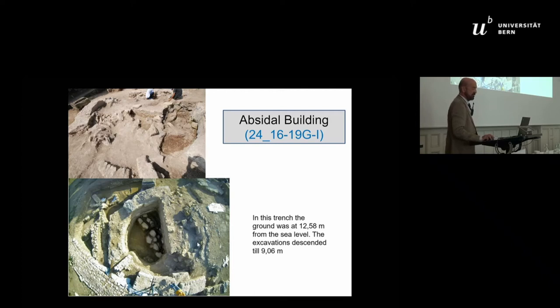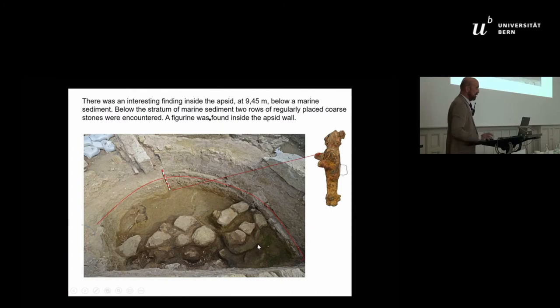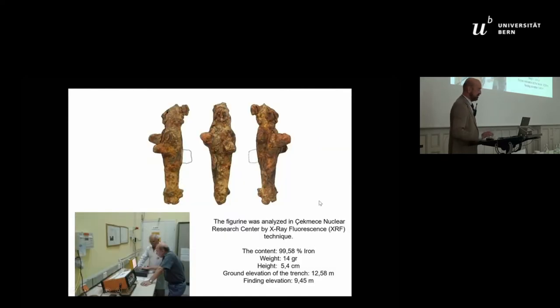The ground level was about 12 and a half meters above sea level, and the lowest level we reached was 9.6 meters above sea level. In this upper area, we first encountered the goddess — this iron goddess. It was quite corroded, but we made analysis using XRF fluorescence techniques.